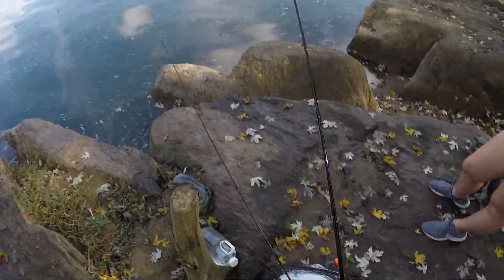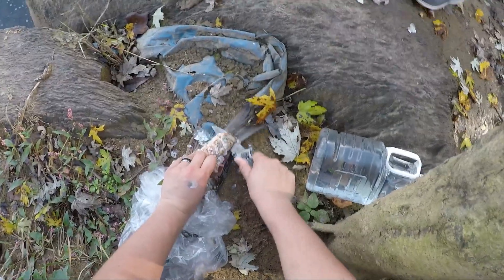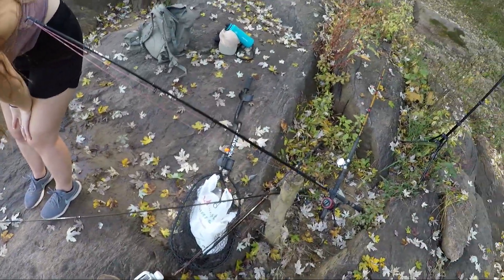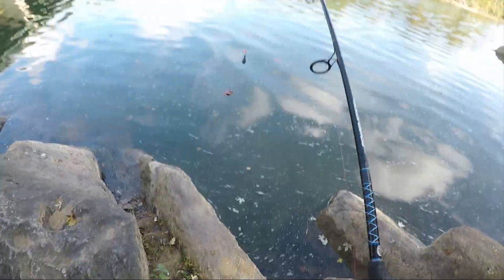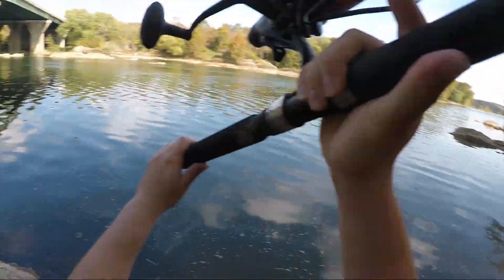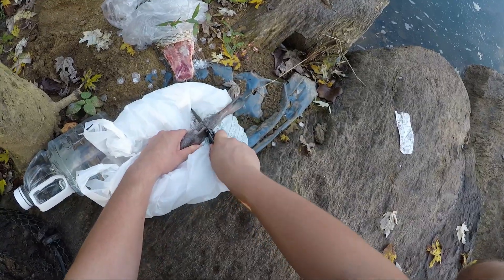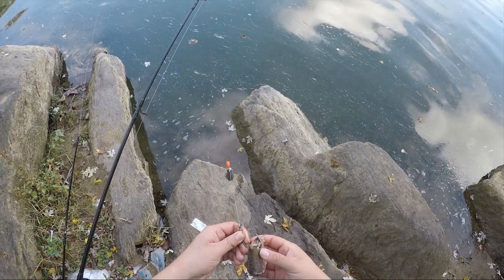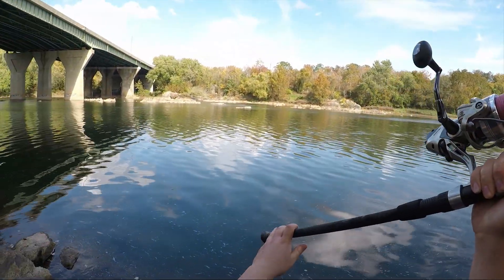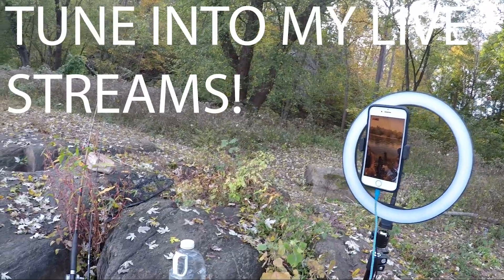Alright, for bait today we got some carp and mullet. I think I'm gonna put on a piece of carp first. Oh it looks good — that's a perfect piece. Once, twice — that's not going anywhere. We'll put this guy kind of straight out, go a little left. I know for sure this ain't coming off. Get this guy straight out a little bit further. Perfect.